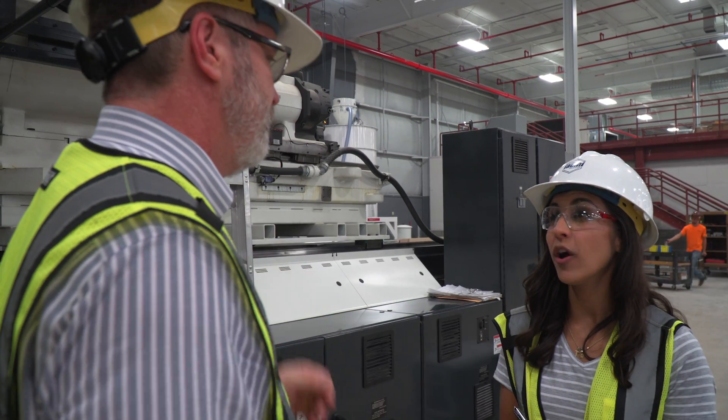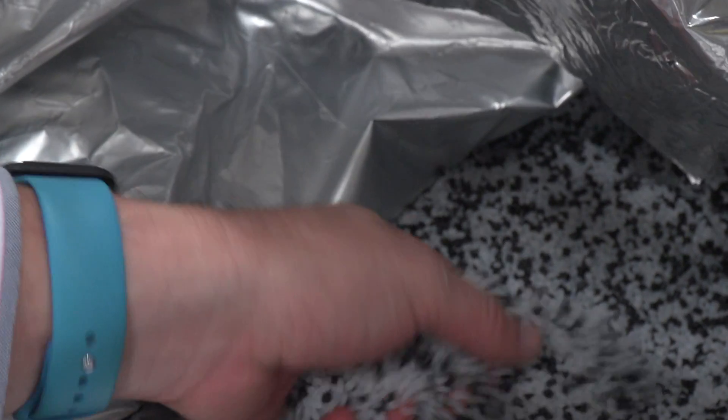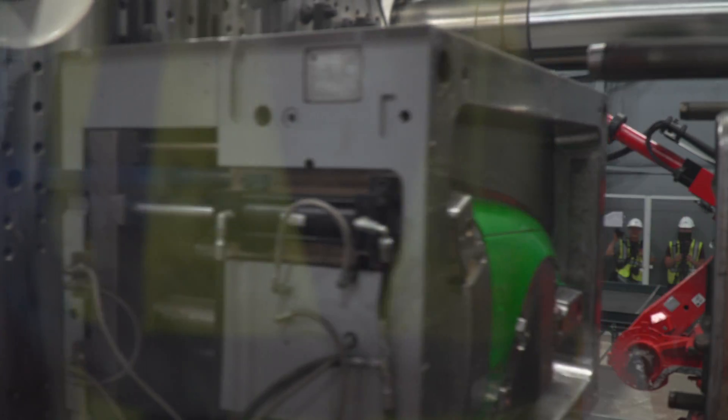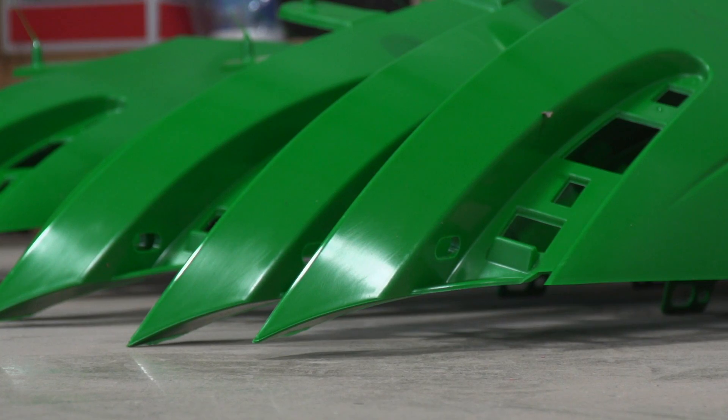These engineers specialize in composite materials — lightweight materials that are combined with the plastic that binds them together, making them even stronger. Think of a carbon fiber golf club or a tennis racket.